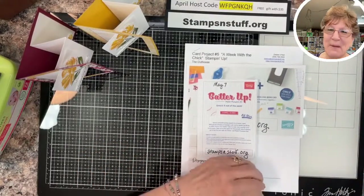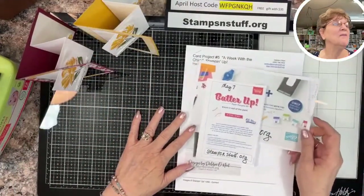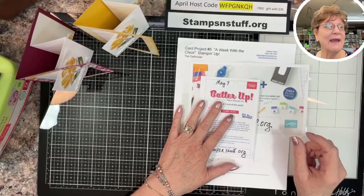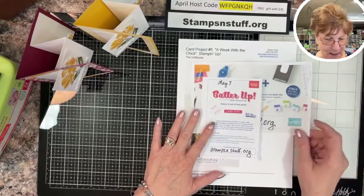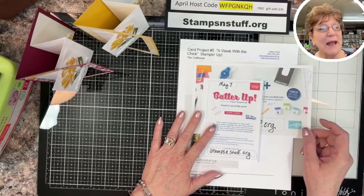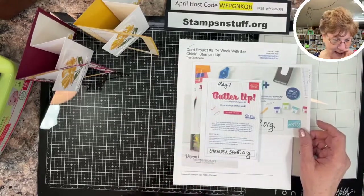Hi everybody, this is Debbie from Stamps and Stuff. I am an independent Stampin' Up! demonstrator based out of beautiful Lake Havasu City, Arizona. We got some rain yesterday, it was storming a little bit and kind of interrupted my videos for my online classes. But it's a beautiful day today, it's nice and sunny. We've already hit a hundred degrees here, but it's cool today and really pretty.